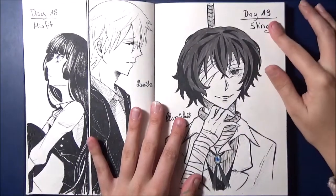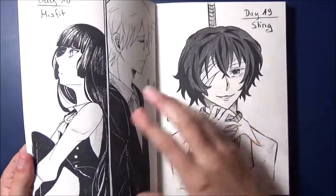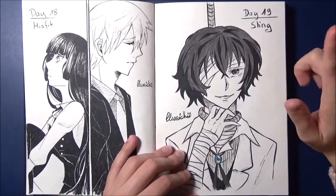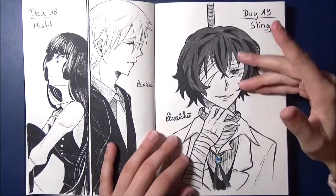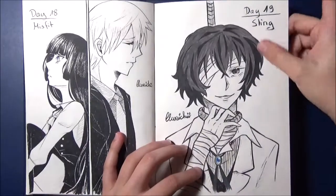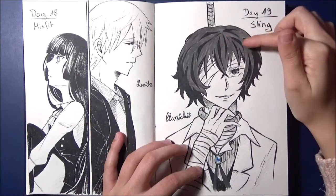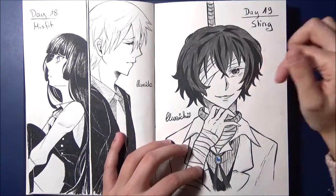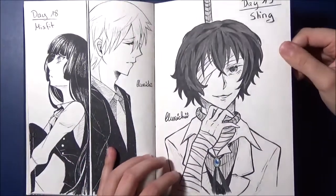Day 19, the prompt was Sling — Schlinge. There was also a separate video from me of Dazai for this one, which you can find on YouTube. I tried something new here with the hair: I first painted the black shadows with the liner, and then went over it again with a grey brush pen. I found that was something quite new and I also liked the method.